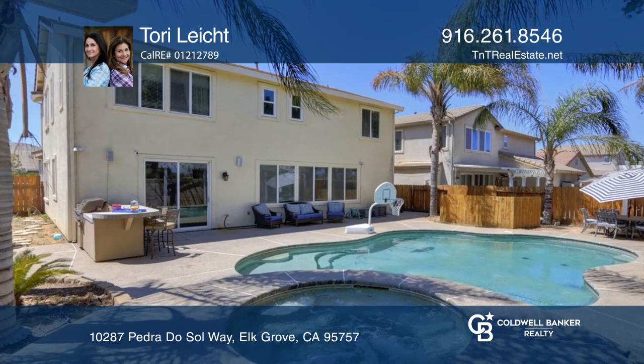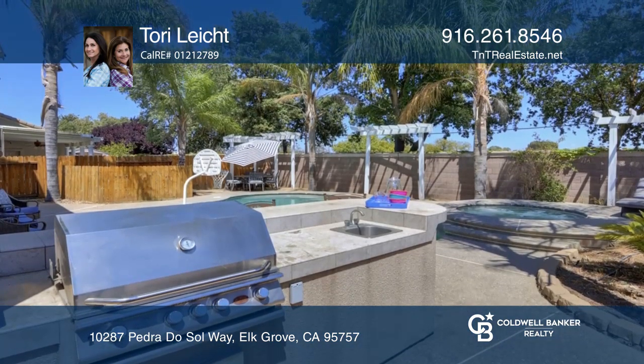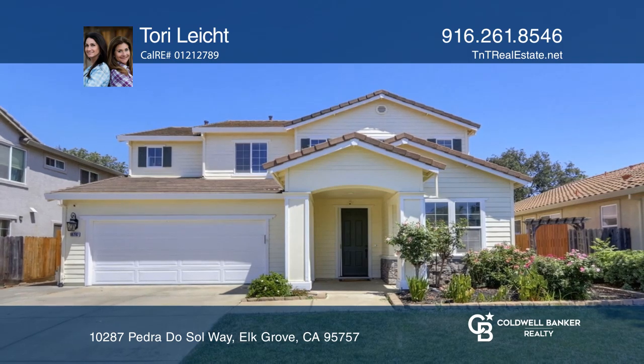Enjoy the outdoor kitchen with barbecue, a built-in pool and spa, and concrete patios. To see this home in person, call Tory Leaked.